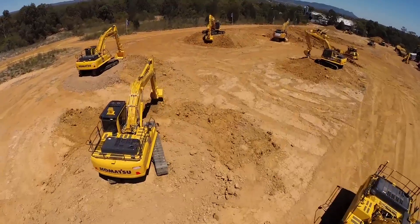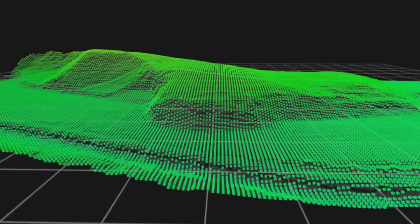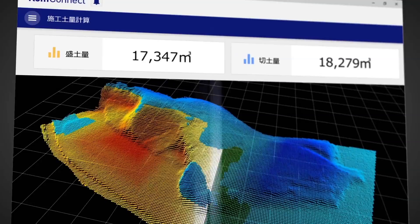Intelligent machine control is driving Komatsu's smart construction philosophy, which connects all job site information: construction equipment, people, machines, and ground data.